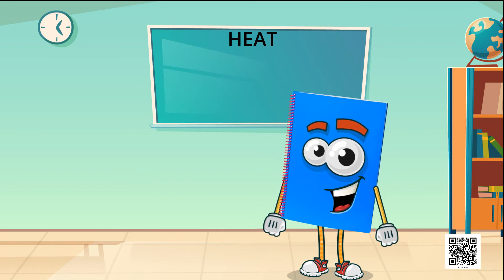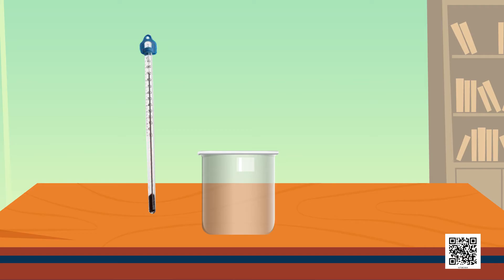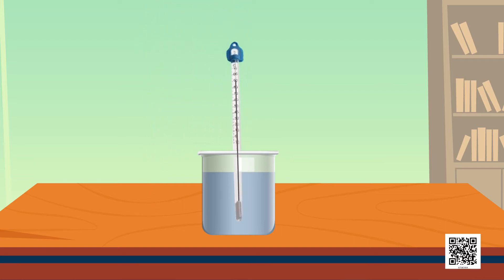Let us now learn how a thermometer is used. Take some tap water in a beaker or a mug. Dip the laboratory thermometer in water so that the bulb is immersed in water but does not touch the bottom or the sides of the container. Hold the thermometer vertically. You will observe the movement of mercury in the thermometer. Be careful that the thermometer should not be tilted. Wait till the mercury thread becomes steady, then note the reading. This is the temperature of water at that time.